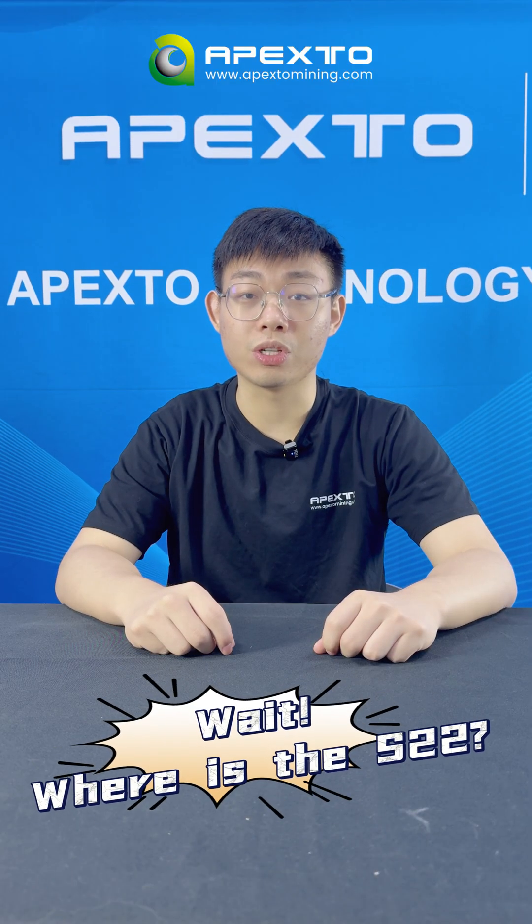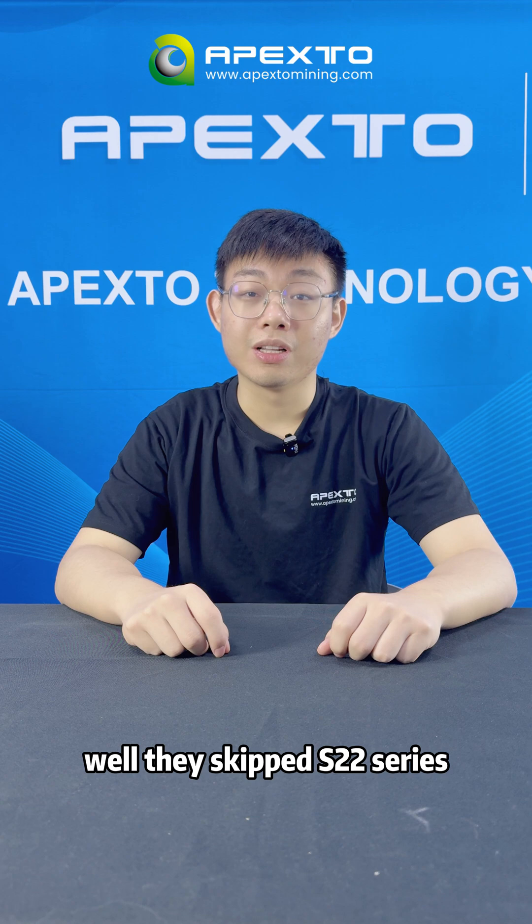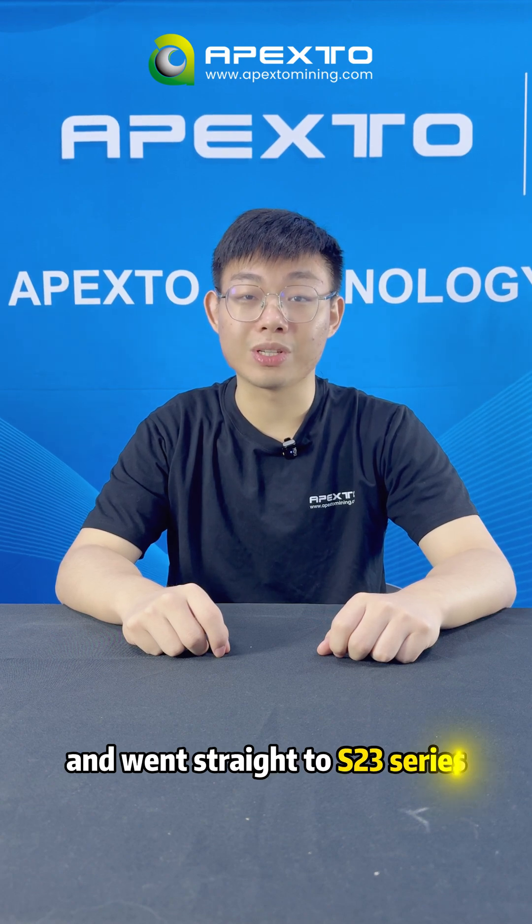Wait, where is the X-22? Well, they skipped the X-22 series and went straight to the X-23 series.